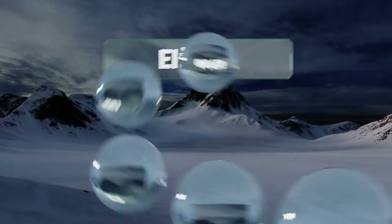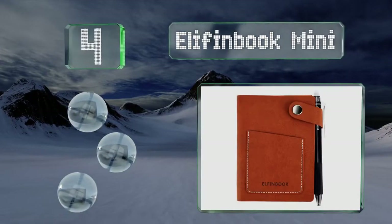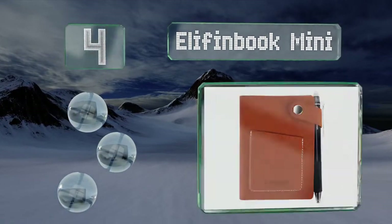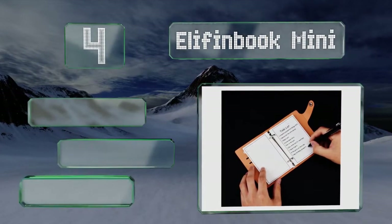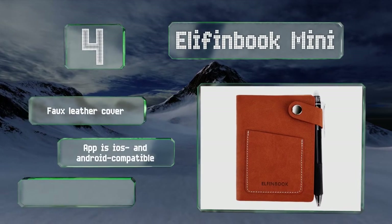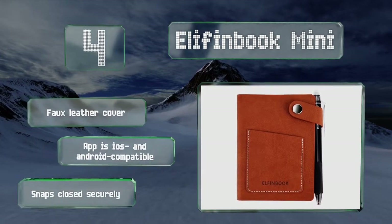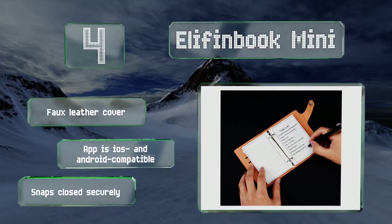At number 4, just the right size to tuck into your purse, pocket, or briefcase, you can take the ElfinBook Mini everywhere you go. Its 60 pages are divided between lined, dotted, and blank sheets, and the metal ring binder allows you to take them out without tearing. It includes a faux leather cover and an iOS and Android-compatible app. It snaps closed securely.